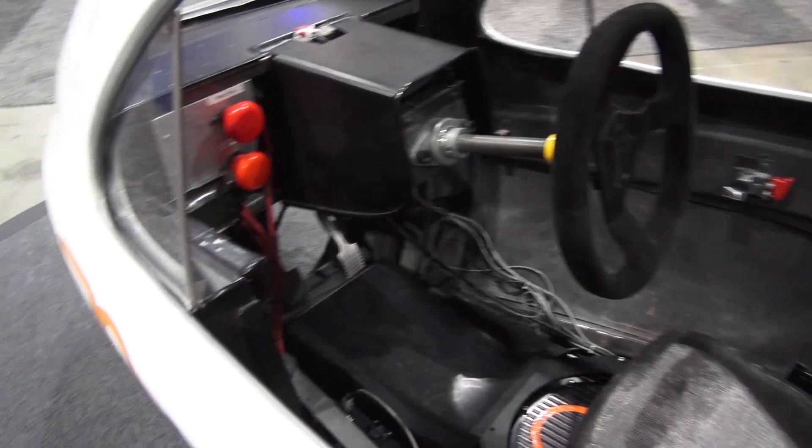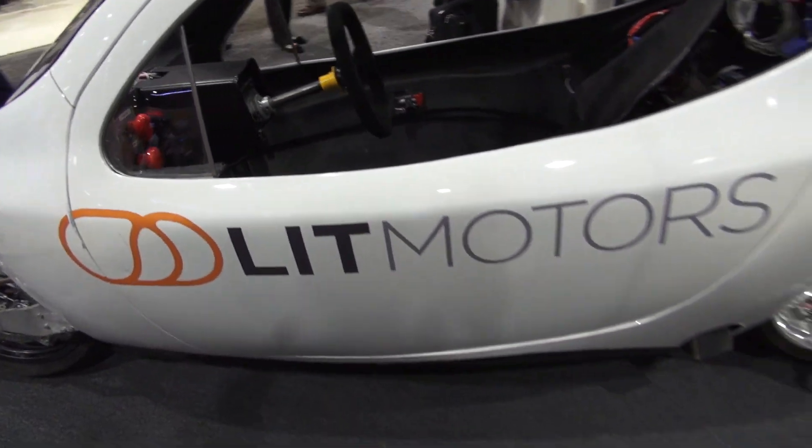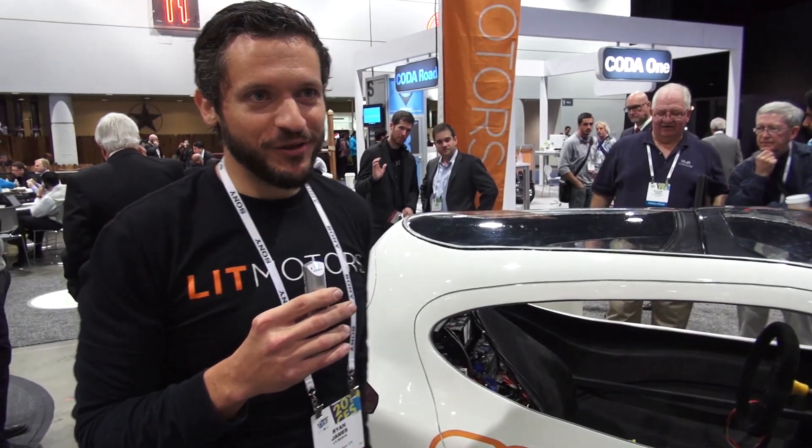It is technically a motorcycle, but the user will only need a standard driver's license. We've been selling pre-orders for the past two years and are almost totally sold out of our initial production run of 1,000 units. We're going to begin production at the end of this year.